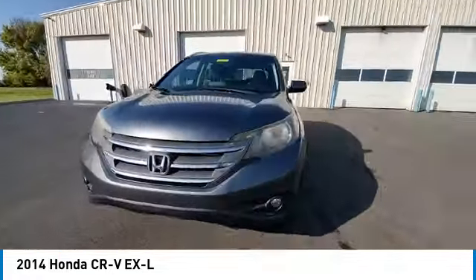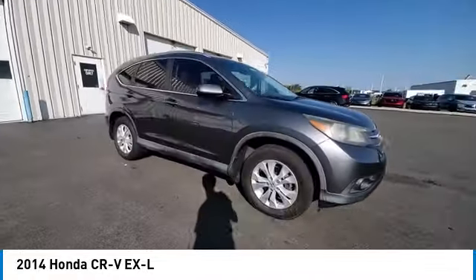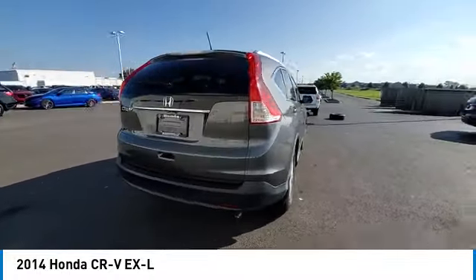This vehicle has less than 110,000 miles. Here are some of this vehicle's great options: electronic stability control, brake assist, traction control, remote keyless entry, and fog lights.